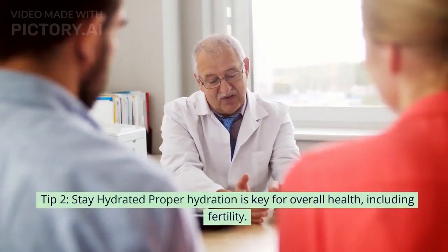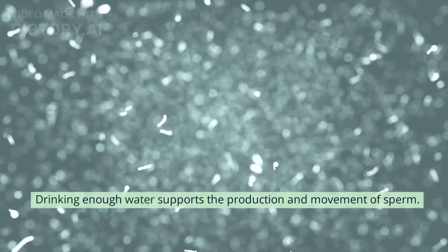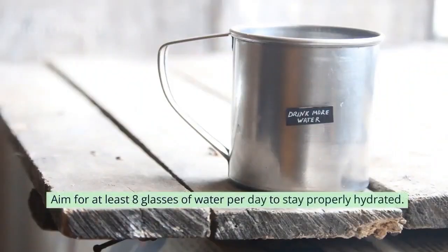Tip 2: Stay hydrated. Proper hydration is key for overall health, including fertility. Drinking enough water supports the production and movement of sperm. Aim for at least 8 glasses of water per day to stay properly hydrated.